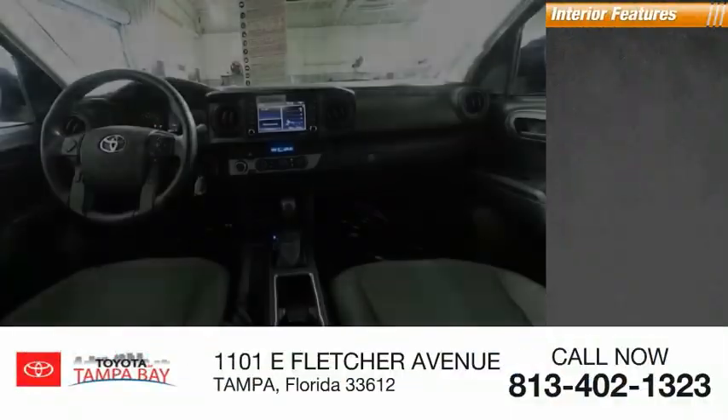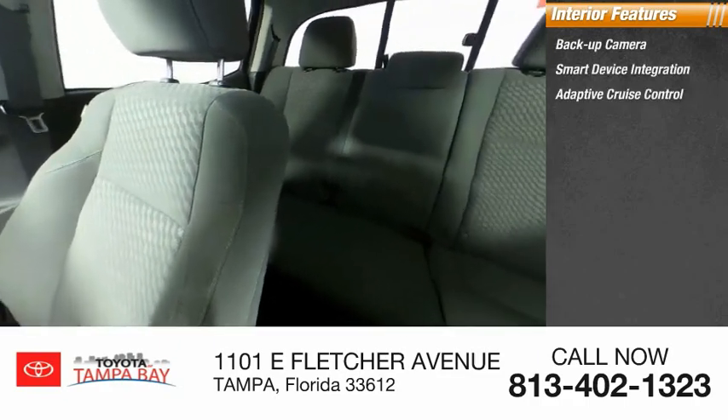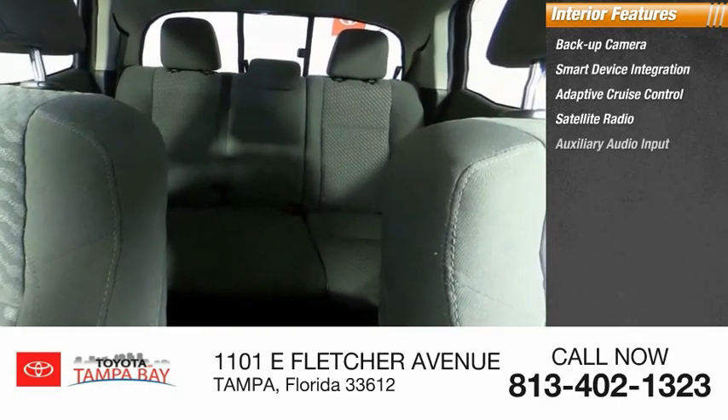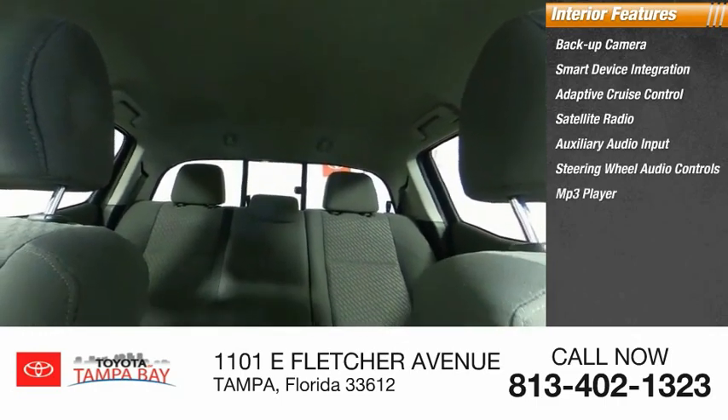Inside you'll find backup camera, smart device integration, adaptive cruise control, satellite radio, auxiliary audio input, steering wheel audio controls, and MP3 player.